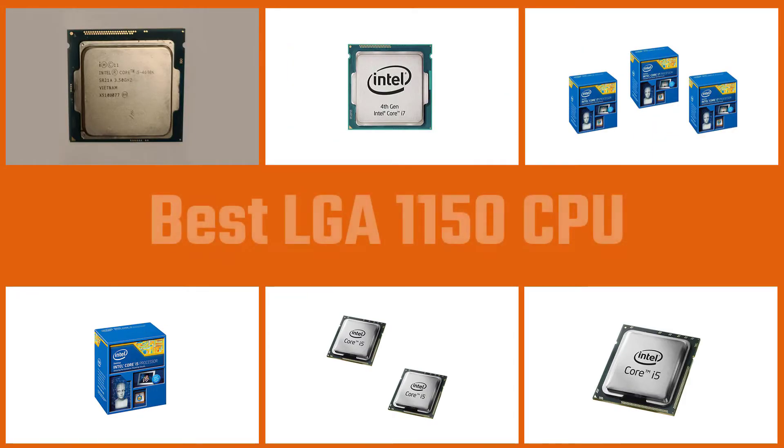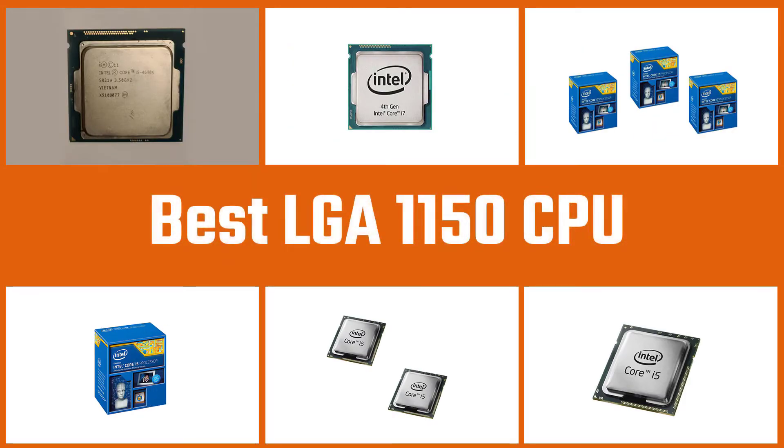Here are our leading 5 picks. We'll be taking a gander at the best LGA 1150 CPU as far as execution, strength, and other significant elements. So let's get started with the video.